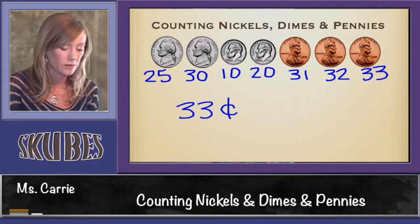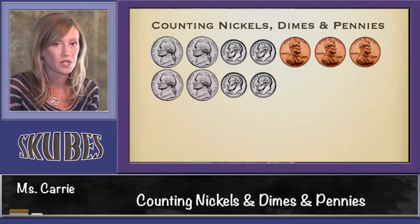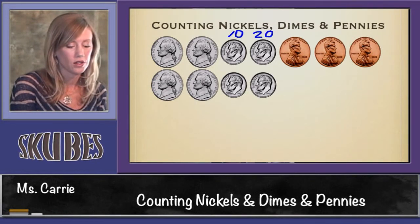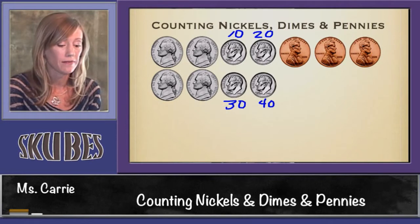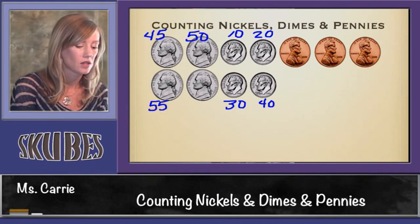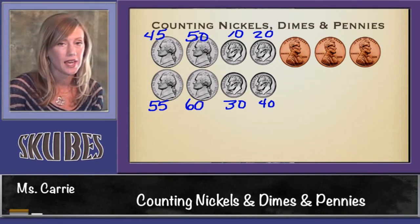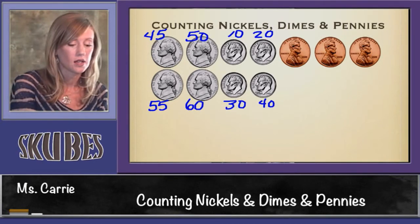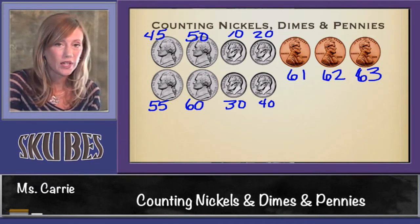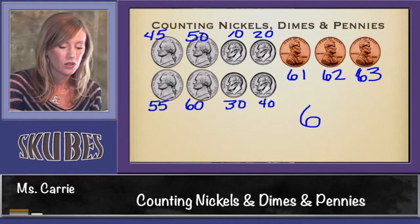Let's count another group of coins. We're going to start with dimes first: 10, 20, 30, 40. Stop and switch to nickels, which we're counting by 5s: 45, 50, 55, 60. Stop again, and now we have to switch to counting by 1s: 61, 62, 63. This group of coins is worth 63 cents.